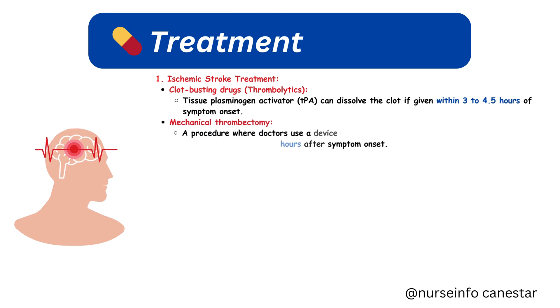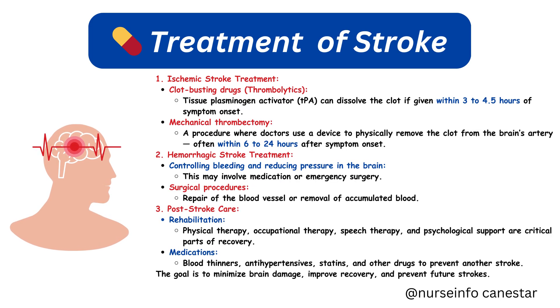Treatment — Ischemic stroke: clot-busting drugs called thrombolytics, specifically tissue plasminogen activator, or TPA, can dissolve the clot if given within 3 to 4.5 hours of symptom onset. Mechanical thrombectomy is a procedure where doctors use a device to physically remove the clot from the brain's artery, often within 6 to 24 hours after symptom onset.